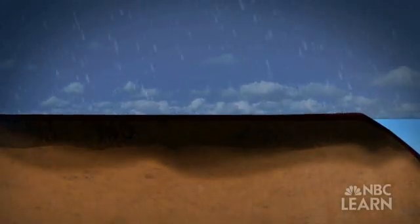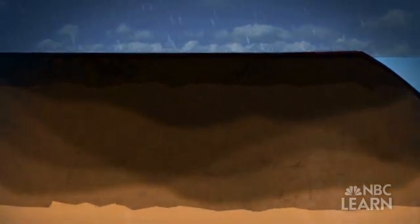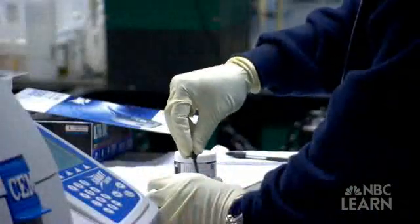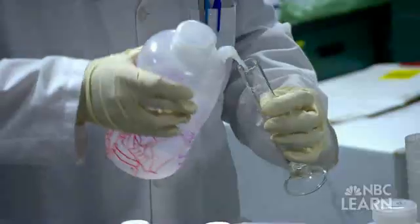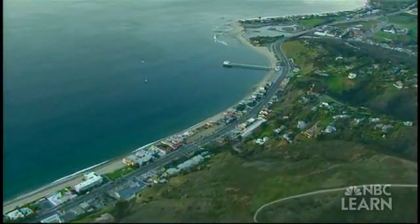Local groundwater — water that is below the ground surface and is recharged by rain and runoff — can provide an additional source of water. Right now, in the city of Los Angeles, it's around 10 to 13 percent of local water supply. New, innovative projects are looking at how runoff can be better controlled and filtered, rather than running directly into the sea.